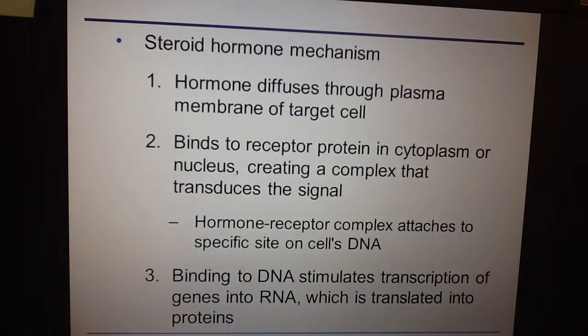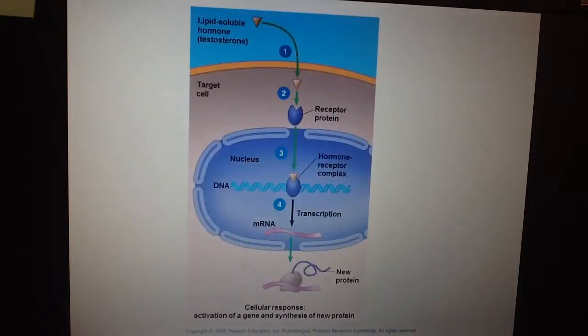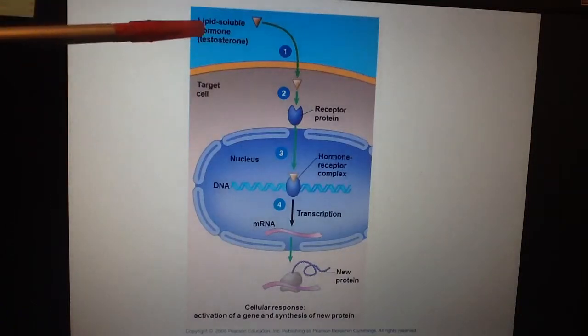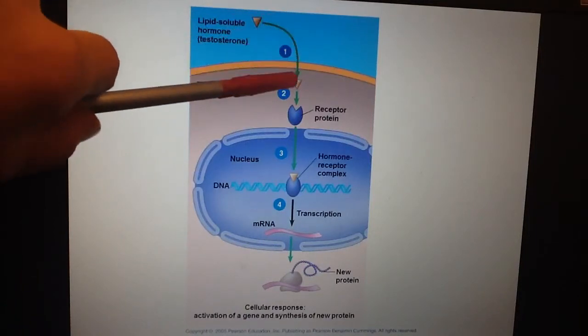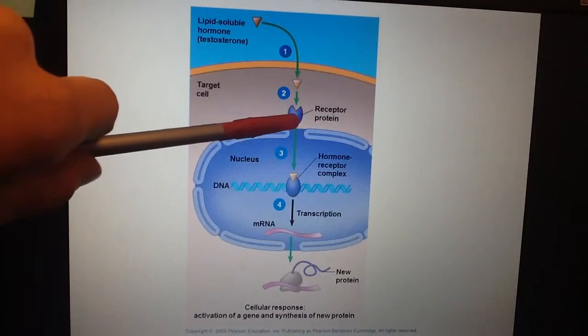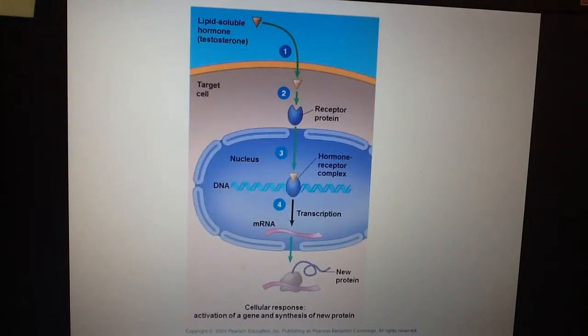A different type is steroid hormones. Because steroids are lipids, they don't dissolve in water, so a steroid hormone passes straight through the lipid bilayer. It binds to a receptor protein inside the cytoplasm or nucleus. Signal transduction then occurs, triggering transcription and translation. In the diagram, the lipid-soluble hormone goes through the lipid bilayer, reception occurs, a protein binds to DNA, and the response is the production of a new protein.